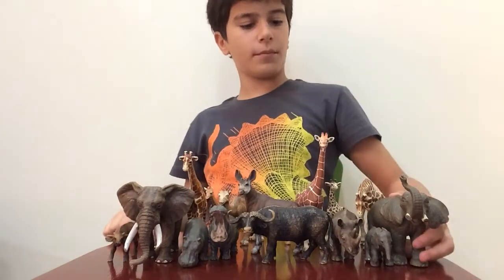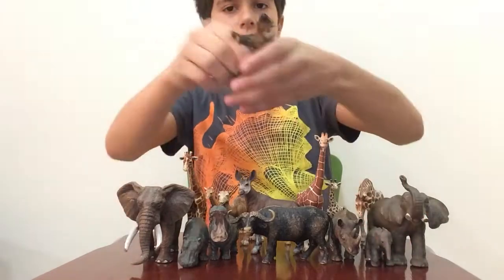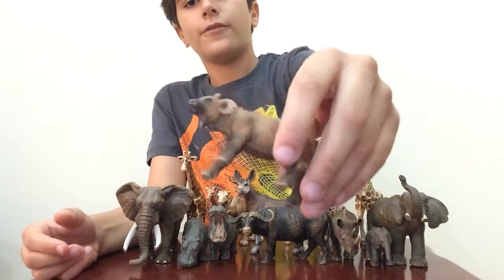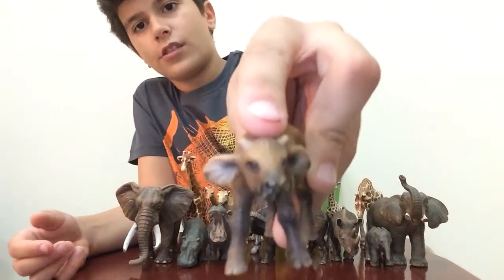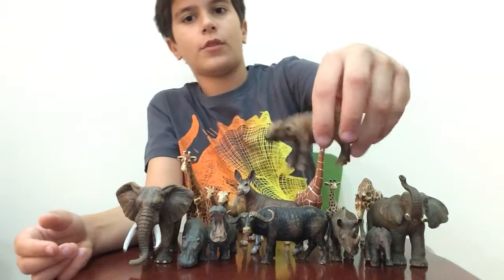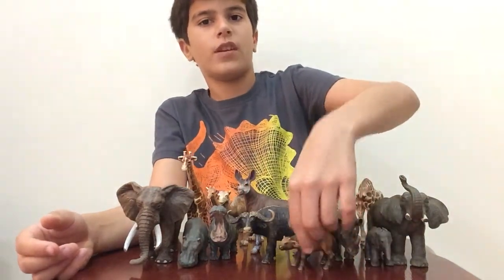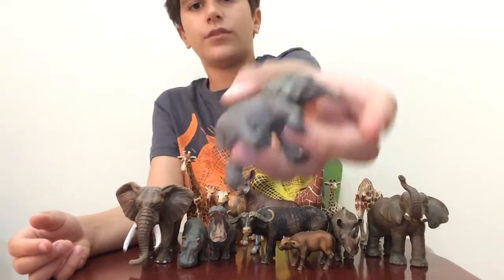Let's get started from the smaller to the biggest. So we got here a baby Cape buffalo - the calf. It looks so cute! You can start seeing the horns there, and it's kind of brownish. The father is kind of dark, so I keep it with the father actually.